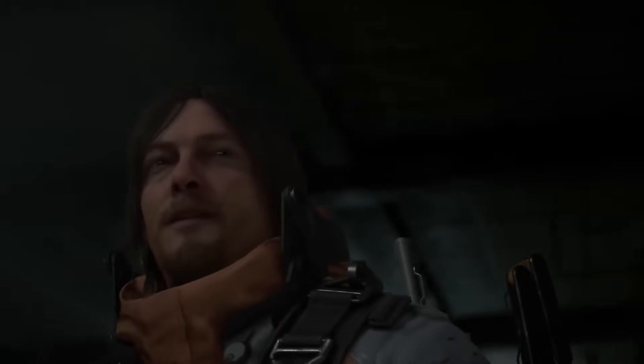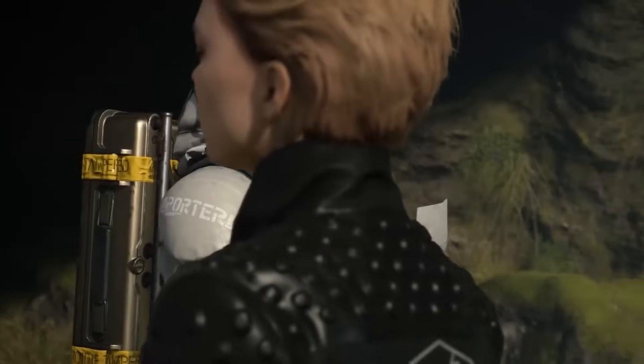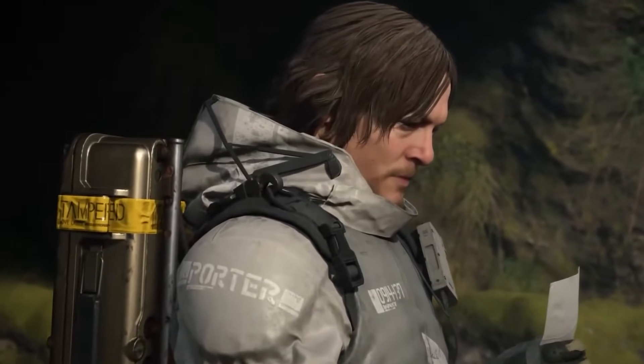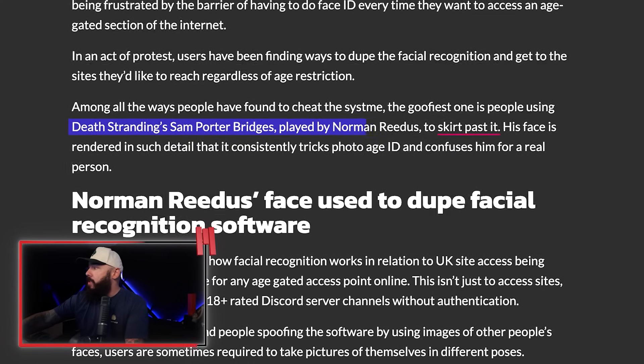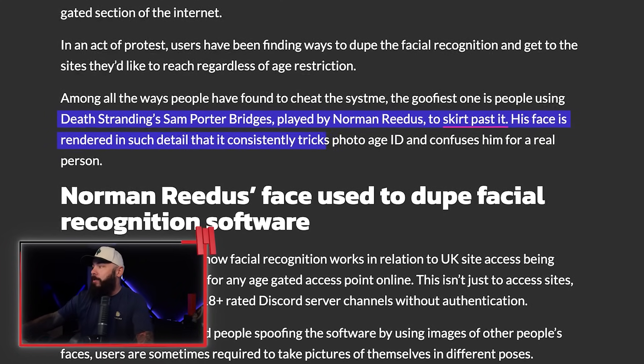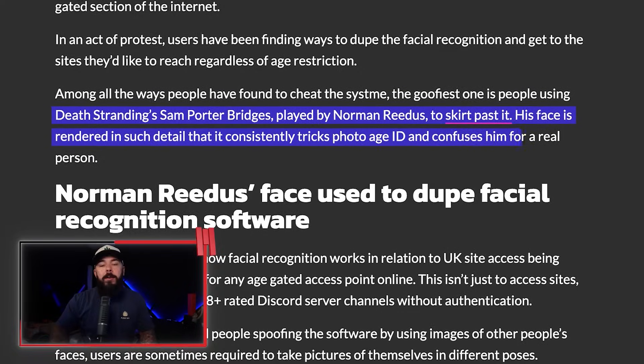How are they doing that? Death Stranding. Some users have discovered that screenshots of Sam Porter Bridges from Death Stranding — AKA Norman Reedus — can actually pass these facial scans. Kojima Productions put a lot of time into their games and have a great reputation for extremely high fidelity facial capture and animation. So it makes a lot of sense that this is passing in a lot of cases. Norman Reedus' character in Death Stranding has his face rendered in such detail that it consistently tricks photo age ID and confuses him for a real person.